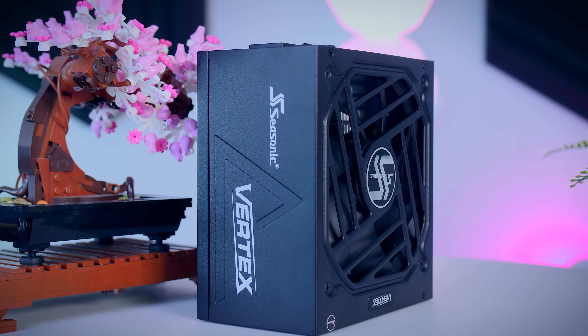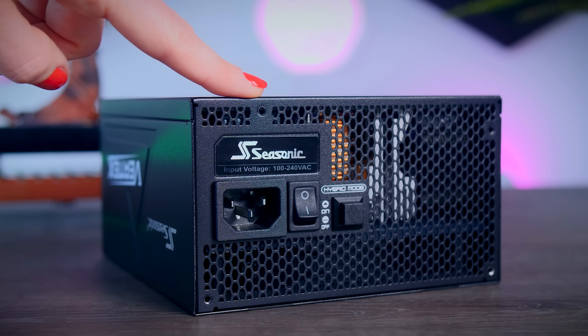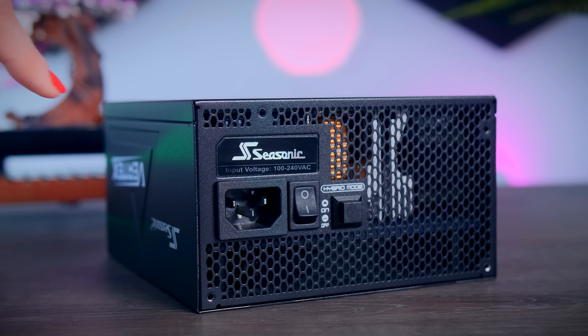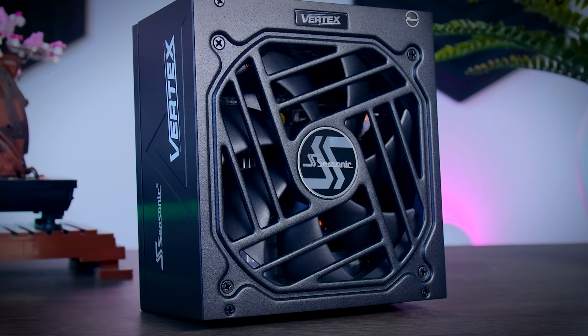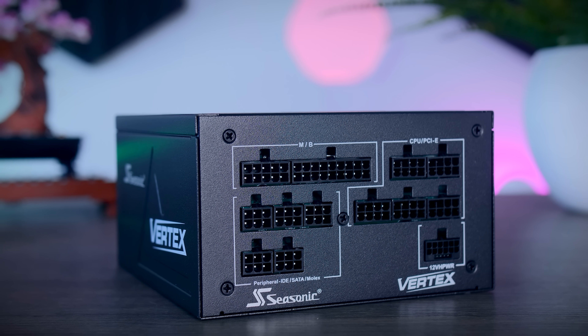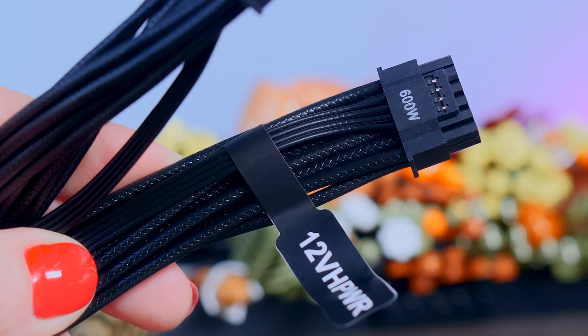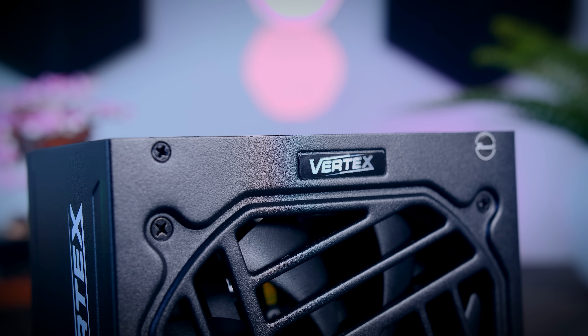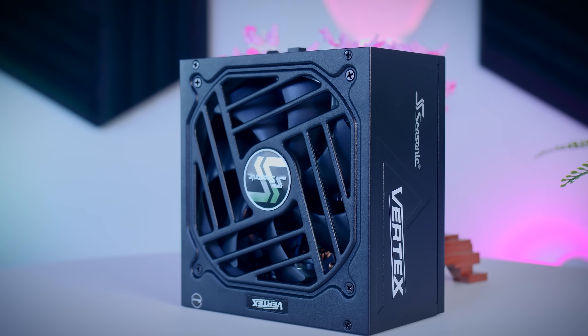This video was brought to you by Seasonic and their Vertex power supplies. These fully modular power supplies are extremely efficient and very quiet due to their fan design and hybrid fan mode that stops the fans completely under 40% load. They come with a variety of connections for any system including the 12-volt high-power cable for the latest NVIDIA graphics cards, and they now offer a 12-year warranty. Check them out using the links in the description below.